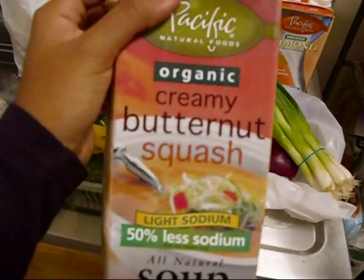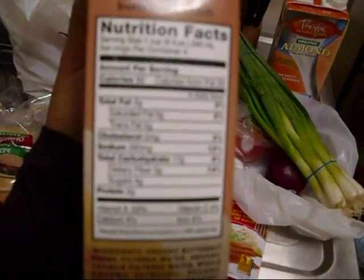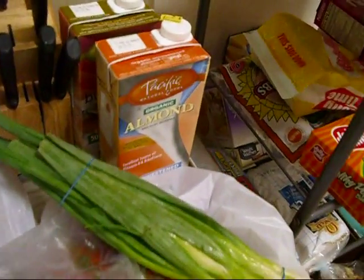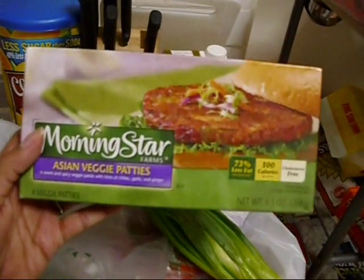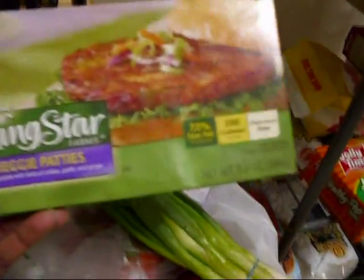I bought creamy organic butternut squash soup — light sodium, all natural, 90 calories per cup and 2 grams of fat. These are by Pacific Natural Foods, usually sold at Whole Foods or your local market. I also got MorningStar Asian veggie patties — they're delicious, 100 calories each, about two Weight Watchers points, and four grams of fat.